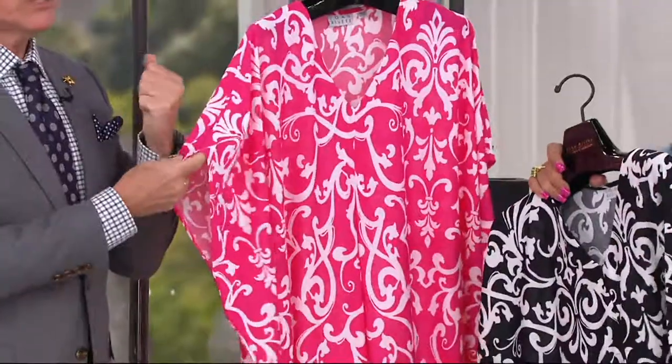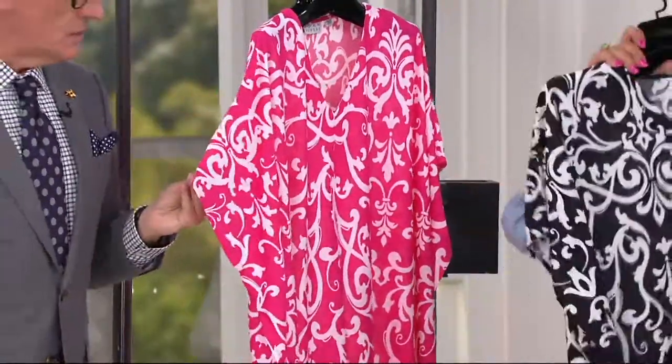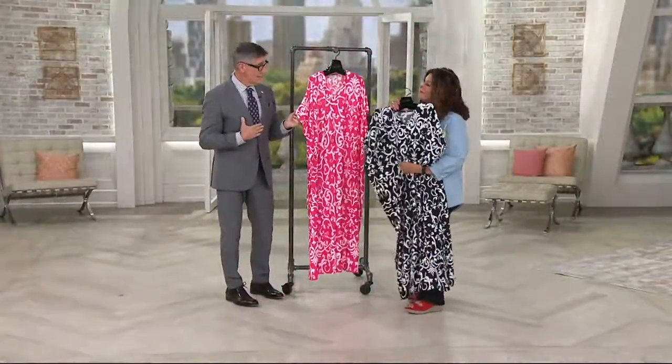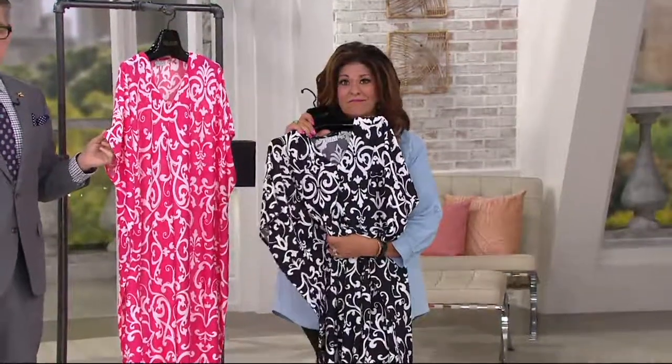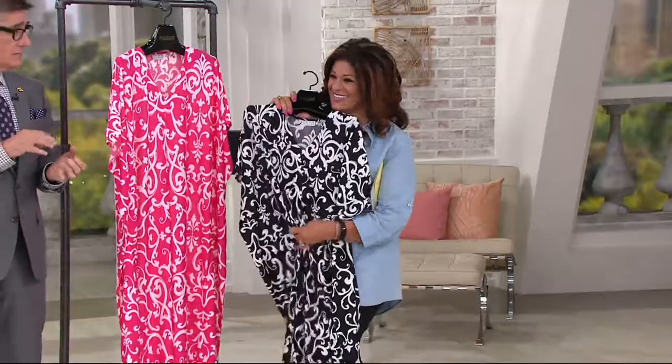For Joan, this was her have-meetings-in-her-home caftan. This was have cocktails on her terrace. This was throw in her suitcase and make this her nightgown on the road. You could open the door to room service looking, as she would say, like a human. But she also knew that she could be warm and comfy and sleep.